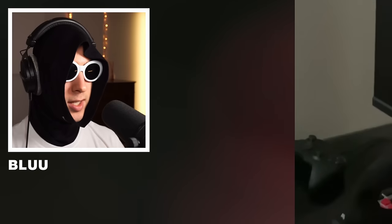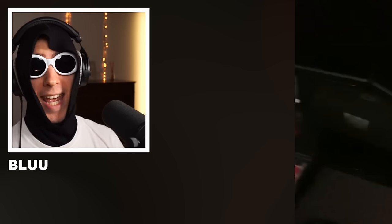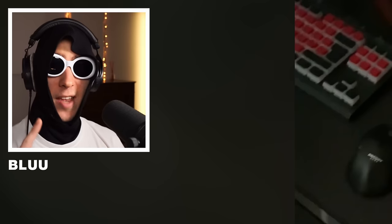Here we got a Thrustmaster T150. It's very nice — I've been using it for the past year. Very nice. You've been using it for one year, so you just yeet it. Here we got the shifter — that is a very good shifter actually, I think it's the John Cena special. Feeling a 6 out of 10.